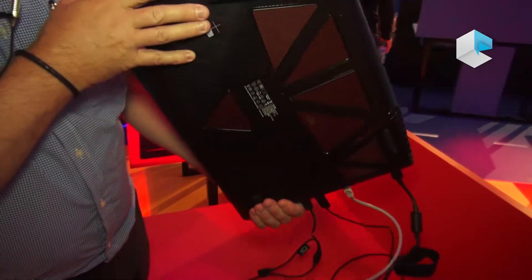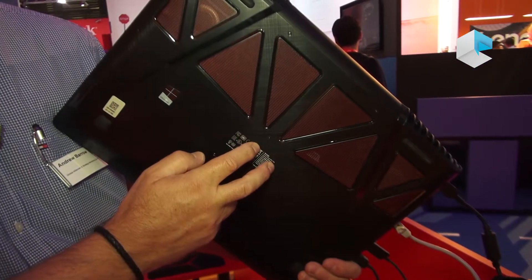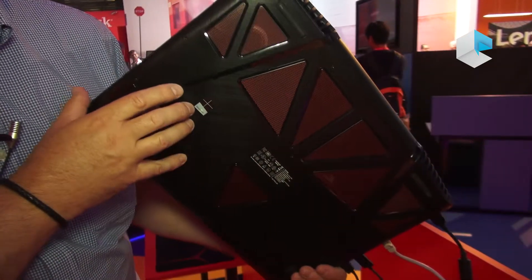It has surround sound and a JBL subwoofer in the bottom, so when you're playing games you've got fantastic sound.